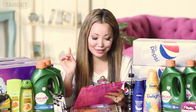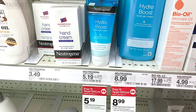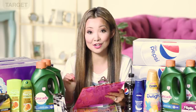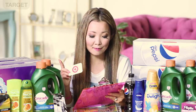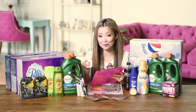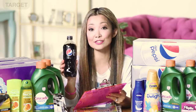Next we have the Neutrogena Hydro Boost Gel Cream that you can get for $1.52 with no coupons. Starting price is $5.19 and they're part of a buy-three-get-$5-Target-gift-card promotion. You pick up three, pay $15.57 plus tax, get back $5 in gift card, and inside Ibotta there's a $2 cashback with a limit of five per transaction — submitting three times gets $6 back, making the final price $4.57 for all three or $1.52 each.